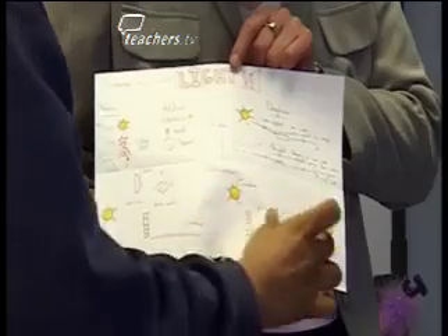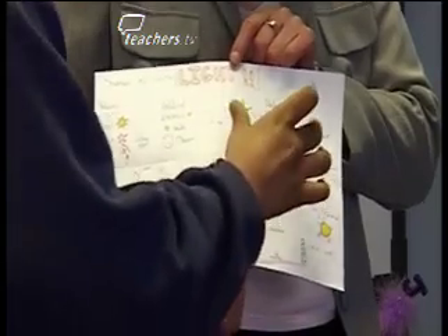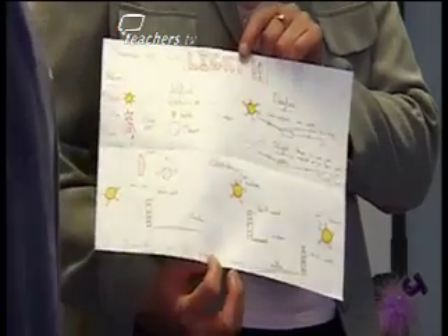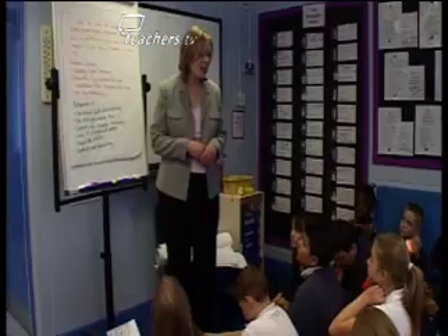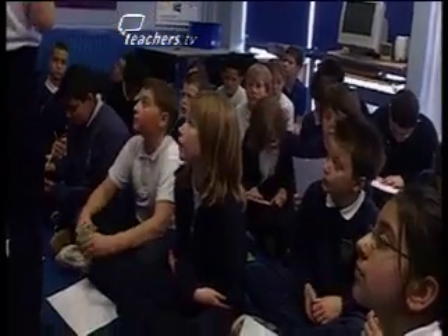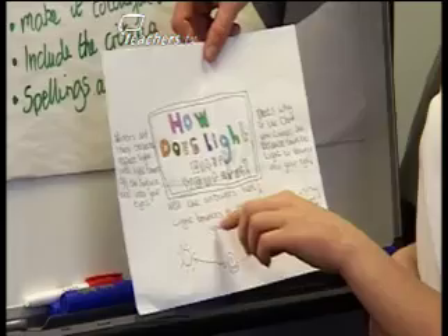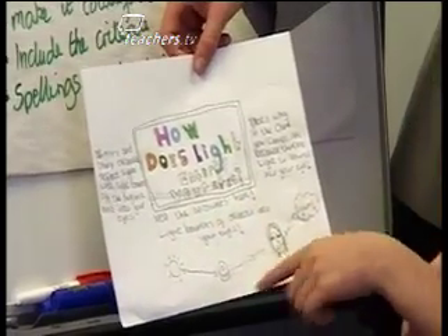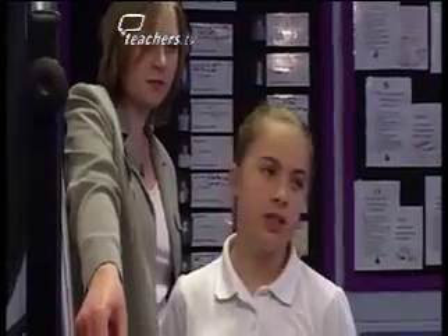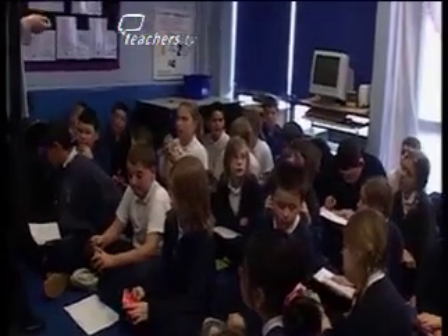Mohamed comes up to share his poster. He's got sources of light — natural and artificial — and the shadows from sunrise to midday to sunset. Jodie shares hers: light bounces off objects into your eyes, so that's why in the dark you cannot see, because there's no light to bounce into your eyes.